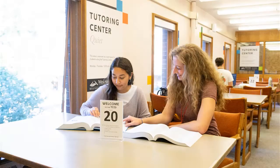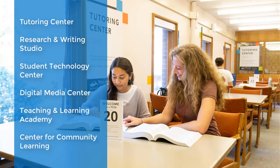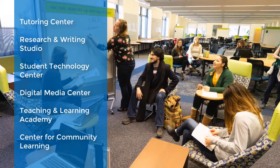Together, Wilson Library and Haggard Hall make up the home of the Learning Commons, an interconnected web of resources, services, and programs located together for easy access and working together to create the best possible services for students.